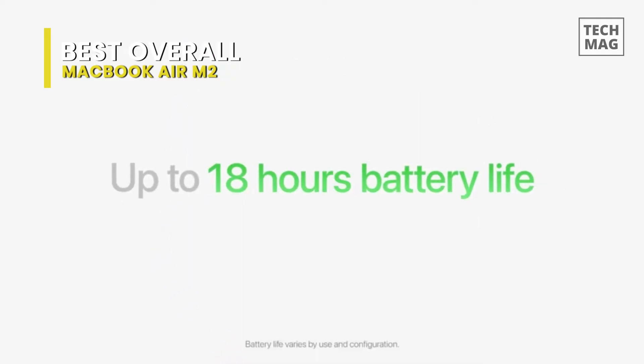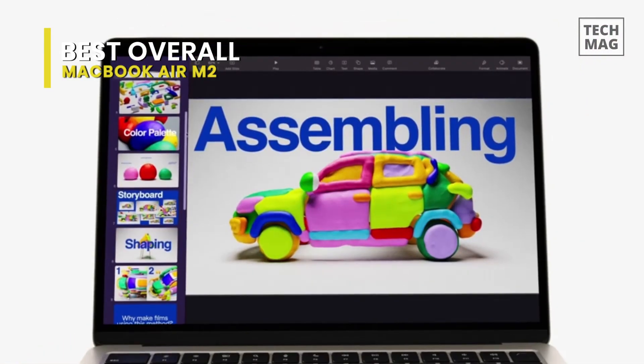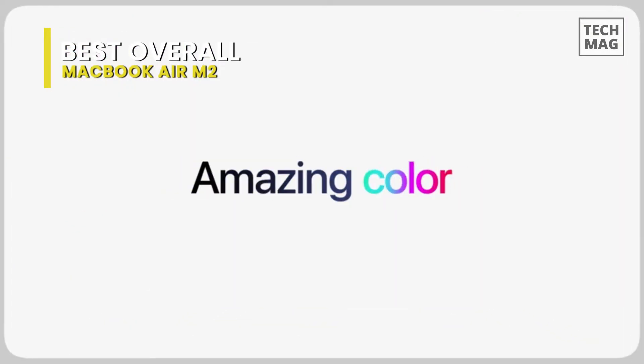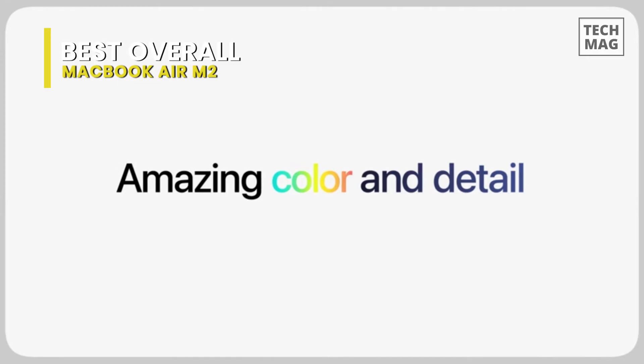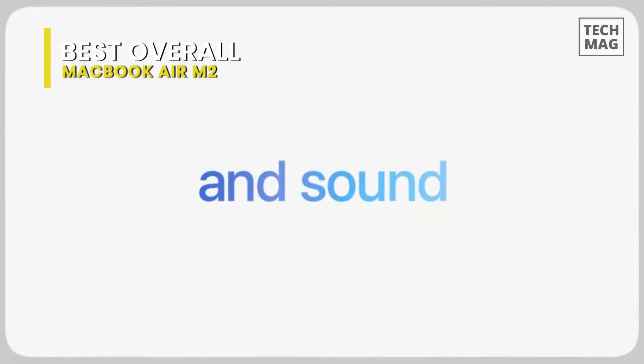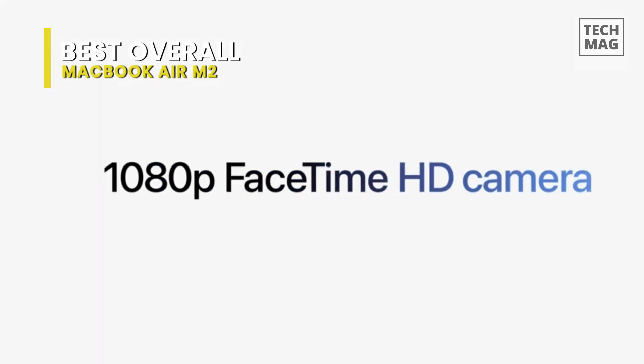As the first laptops to receive Apple's in-house system on a chip (SoC), the company's thinnest and lightest MacBook Air ever became one of the most exciting Apple laptops in recent years. The next generation MacBook Air is powered by the new M2 SoC, making it better than ever and delivering outstanding performance.